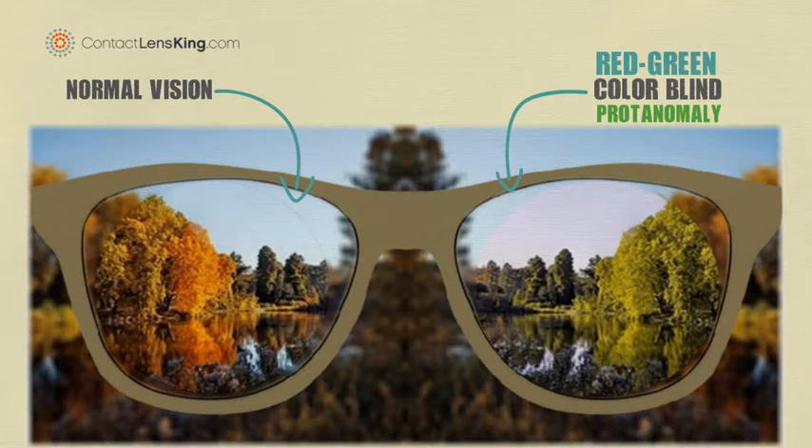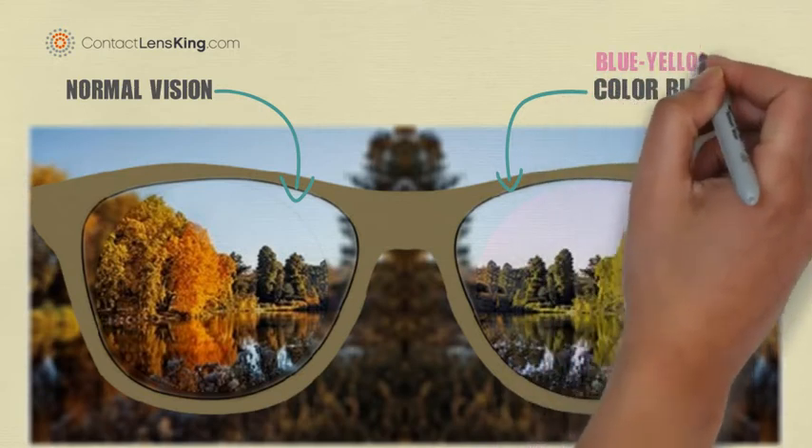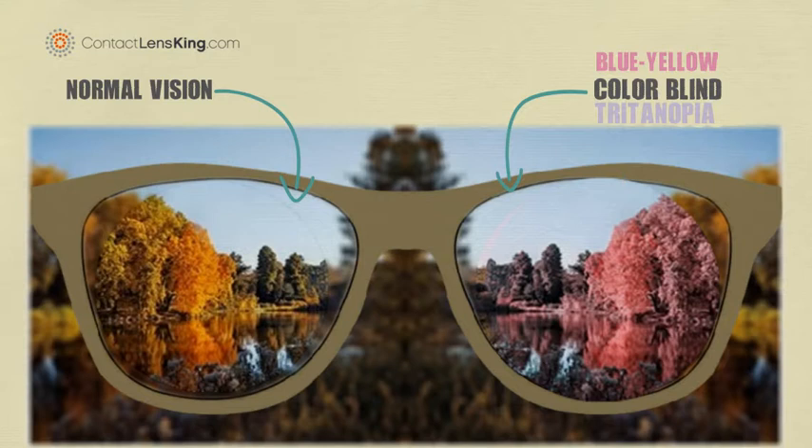The next colorblindness lens will focus on what it is like to be blue-yellow colorblind. Let's focus the lens on tritanopia colorblindness vision. Tritanopia occurs when the blue cones in the eye are completely absent. This causes blues to appear green, and yellows to appear light gray or violet.